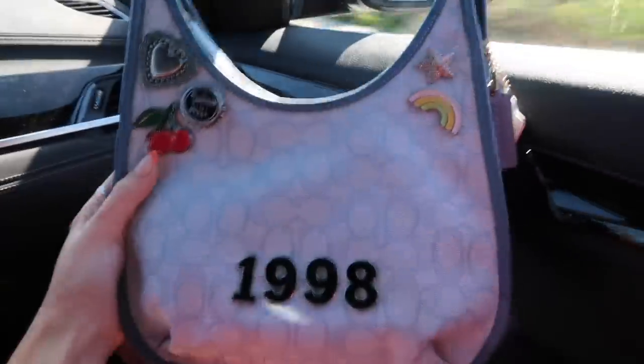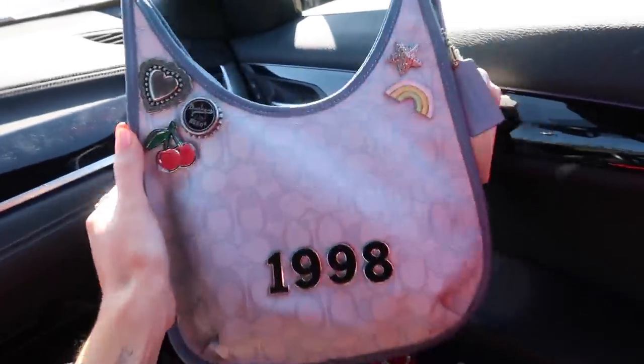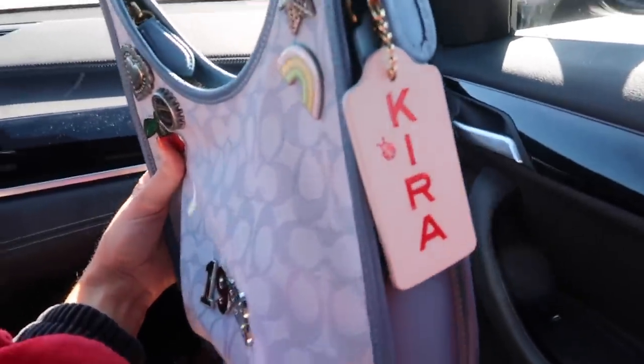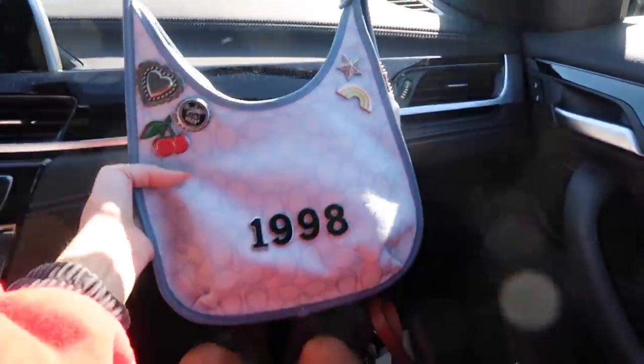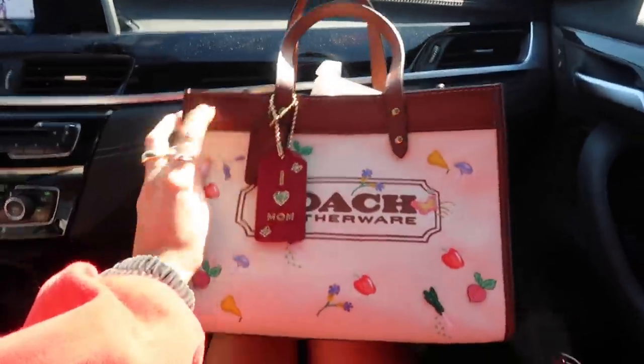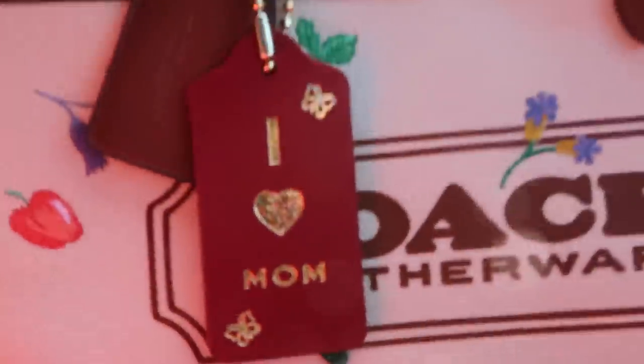We just finished up in Coach - that was unreal. I am so excited and so thankful, and I really want to show you guys what I did. I'm obsessed. So I picked out all these little pins, and then my birth year obviously, and then a little tag with my name. So cute - are you kidding me? This is what I got for my mom - this little bag. And then there's like a longer strap in there, because I love mom.